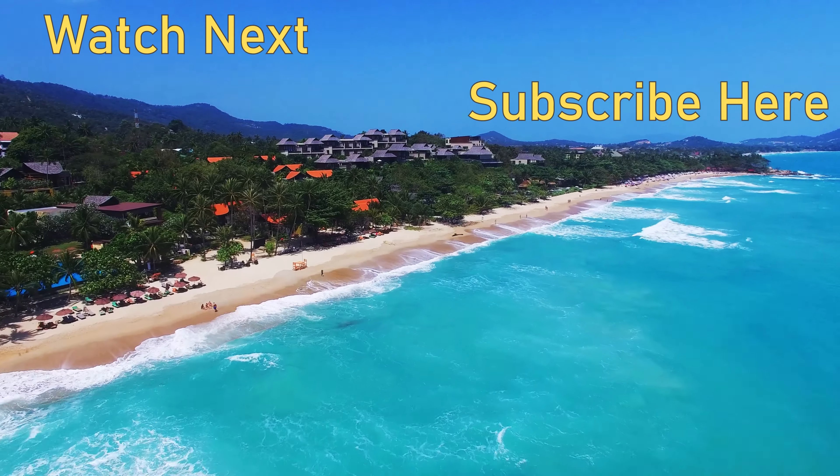Lunch today comes courtesy of Cappadocia restaurant here on Patong Beach — they have amazing Mediterranean and Turkish food, so if you're in Patong Beach and want to try some good Mediterranean food, check them out. We're back here at our Airbnb on Kamala Beach. I hope this video was helpful in your upcoming trip to Phuket, and as always stay safe, be nice to each other, and we'll see you again next time.